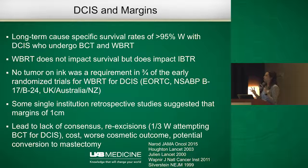We know that overall, these patients do really well — DCIS has survival rates well over 95% in patients who undergo breast conservation therapy and whole breast radiation therapy. Looking at the major studies of whole breast radiation therapy for DCIS, three out of four of those studies required no tumor on ink as the only requirement — no margin width was specified. However, some single-institution studies have suggested margins greater than one centimeter should be advocated, potentially allowing avoidance of whole breast radiation. Again, there was just discrepancy, lack of consensus, and about one-third of women attempting breast conservation therapy for DCIS were actually undergoing re-excisions — with the same potential for increased cost, worse cosmetic outcome, and conversion to mastectomy.